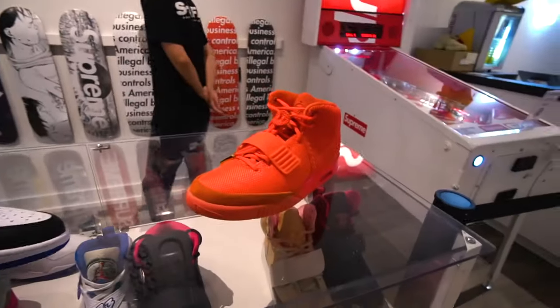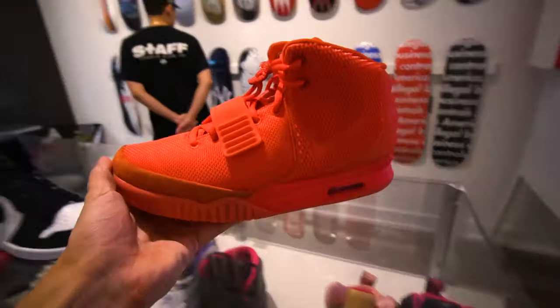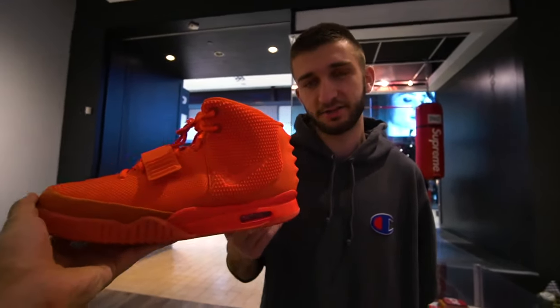What about the Red October Yeezy 2s? How do you feel about these? Even if I was in a financial position to just throw away $8,000, I wouldn't want these. Why is that? You like old pink sneakers? I don't not like them. I just like... there's a limit. This is not something I value for $8,000. So there you guys have it — that was Plus Yorkdale.